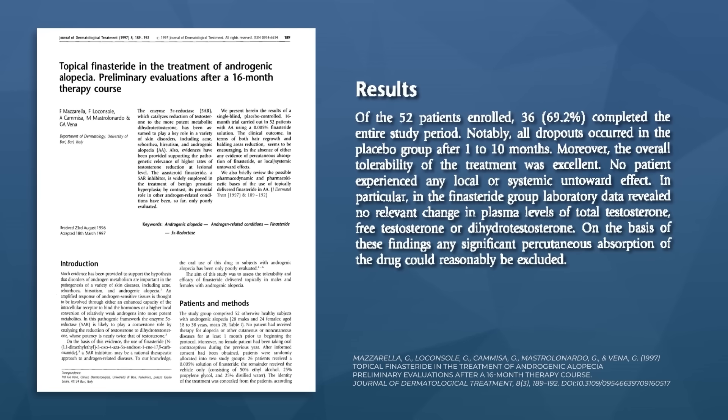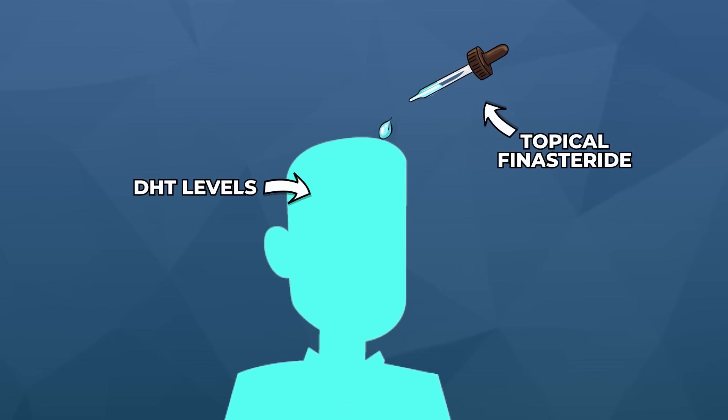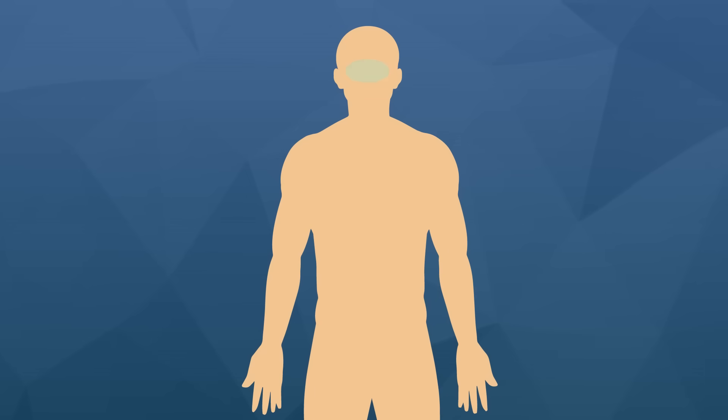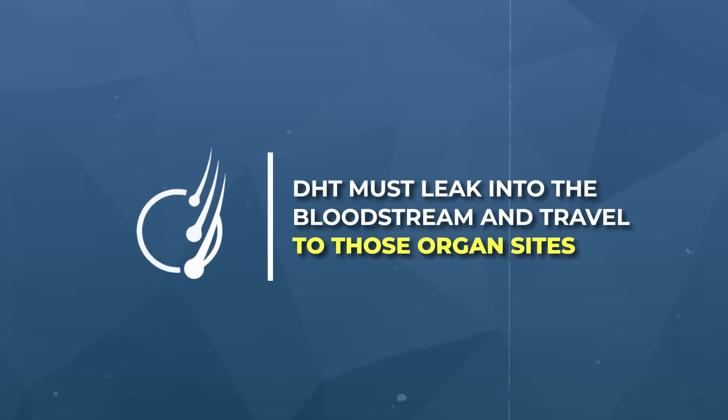This low-dose formulation appears to be the minimum effective dose. According to one clinical study, it improves hair parameters without altering blood levels of DHT, at least during a 16-month treatment window. This is important because blood DHT levels are a really good way to approximate how much topical finasteride is leaking into the circulatory system, where it would then travel and impact DHT levels elsewhere in the body. It's really DHT reduction in places like the eyes, the brain, or the testes that likely causes off-target side effects — not DHT reductions in the scalp.